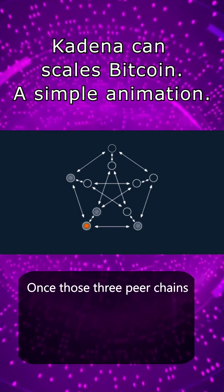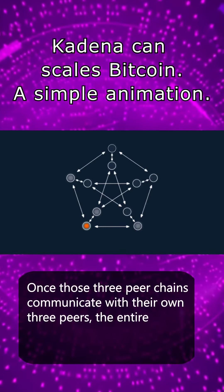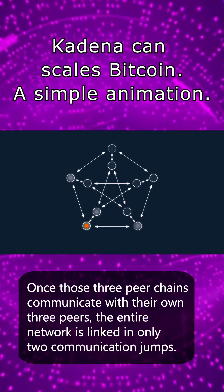In the case of this 10-chain structure, Kadena uses the Peterson graph so that each chain only needs to communicate with three peer chains instead of all nine of the others.